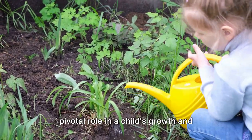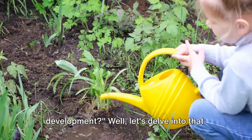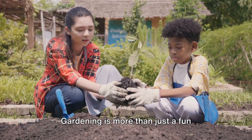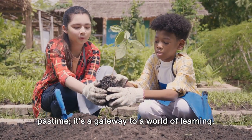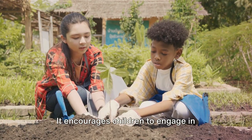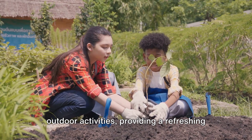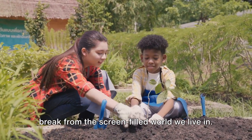Ever wondered how gardening can play a pivotal role in a child's growth and development? Well, let's delve into that. Gardening is more than just a fun pastime. It's a gateway to a world of learning. It encourages children to engage in outdoor activities, providing a refreshing break from the screen-filled world we live in.